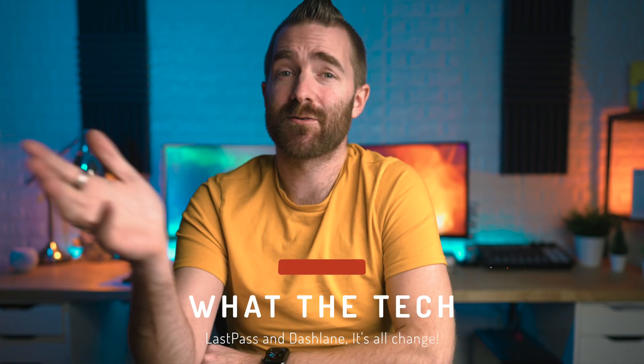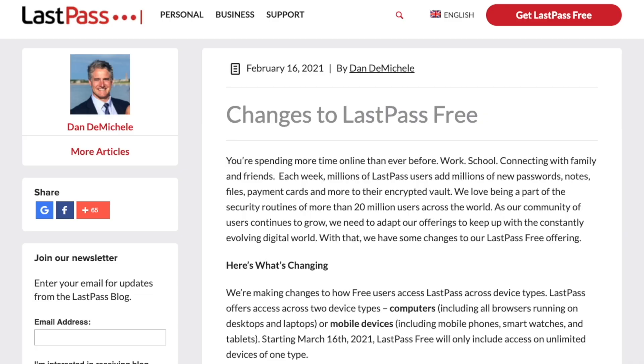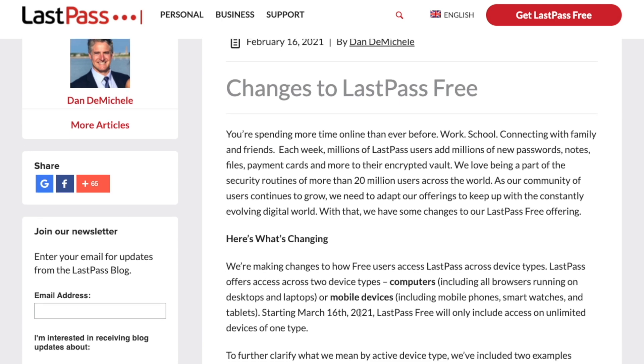You may have recently seen the announcement that LastPass are now significantly restricting users of their free version. That means you'll only be able to use LastPass on a computer — an unlimited number of computers — or commit to using LastPass on mobile only. This all comes into effect on March the 16th, 2021.